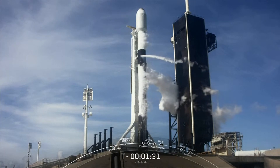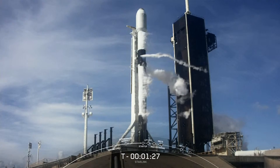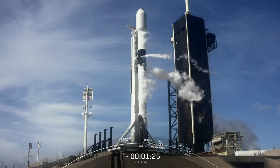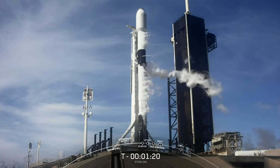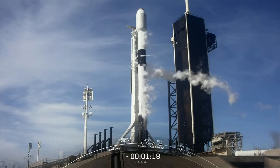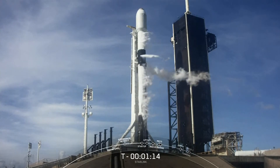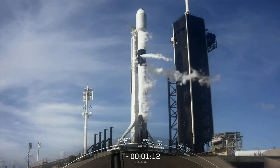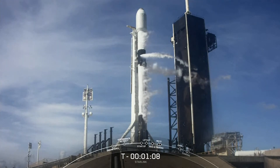Today marks the eighth flight for this particular booster, and we will be attempting to recover it again on our drone ship, which is positioned in the Atlantic off the coast of Florida. We will be attempting to land on A Shortfall of Gravitas today. This is our 33rd mission of 2022 and our sixth mission of the month.